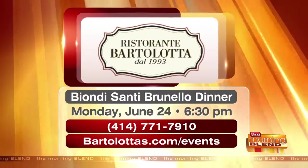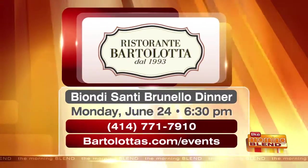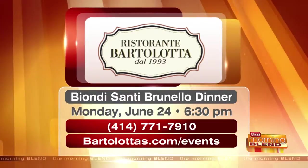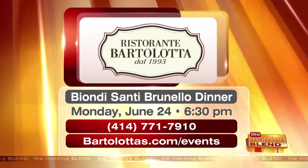Again, Biondi Santi Brunello — Monday, June 24th at 6:30 p.m. The phone number for a reservation is 414-771-7910. Bartolottas.com/events is the website to learn more, but you've got to head into Ristorante Bartolotta to taste some of their fresh dishes for this season. Thank you very much.